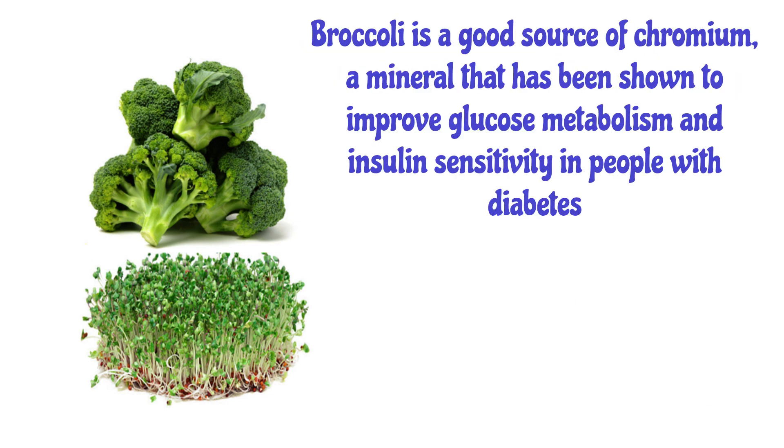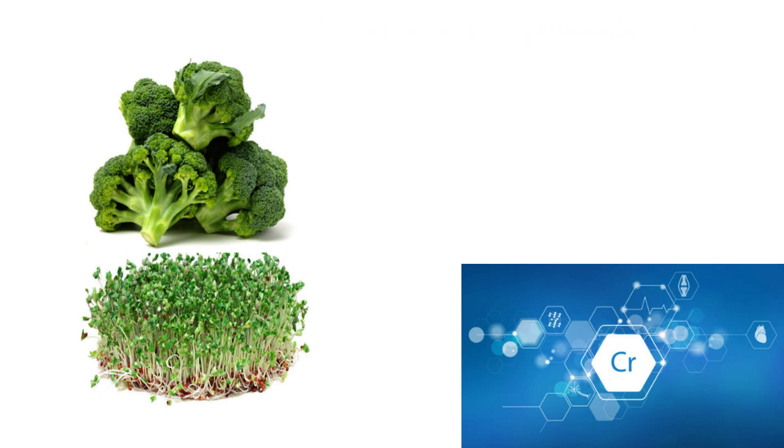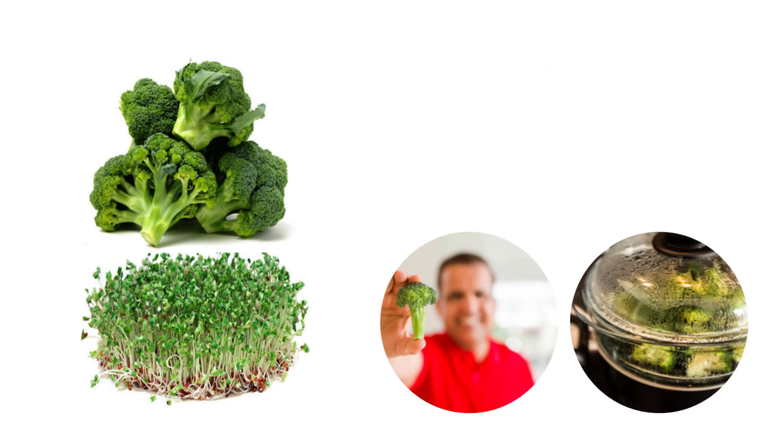Broccoli is a good source of chromium, a mineral that has been shown to improve glucose metabolism and insulin sensitivity in people with diabetes. Keep in mind that the best way to enhance the availability of sulforaphane is to enjoy broccoli and broccoli sprouts raw or lightly steamed.